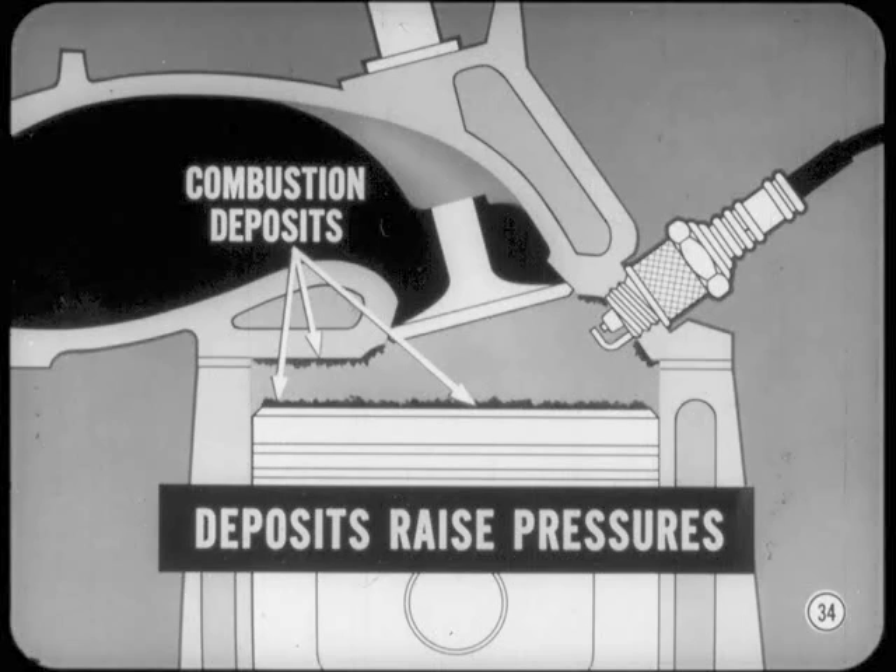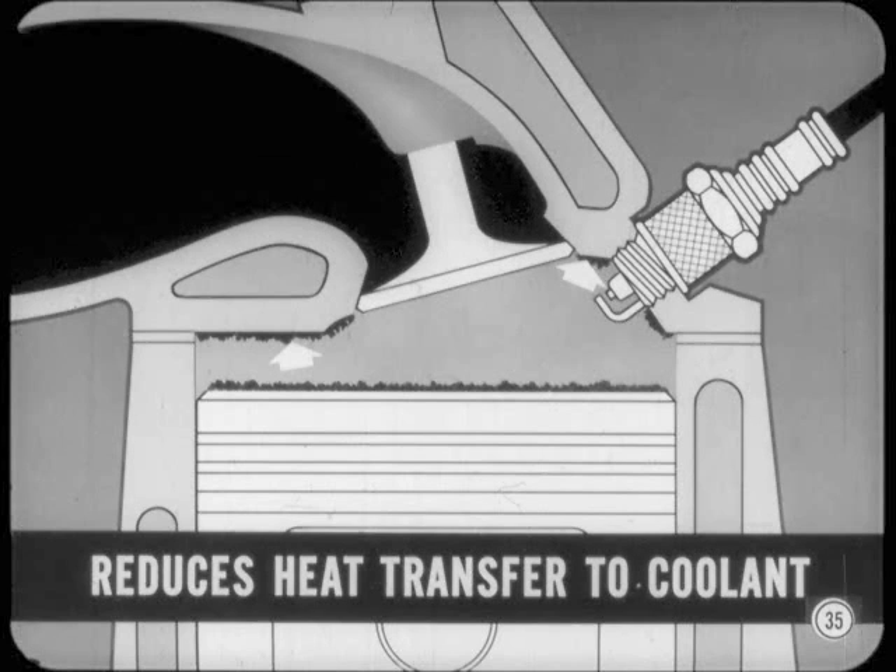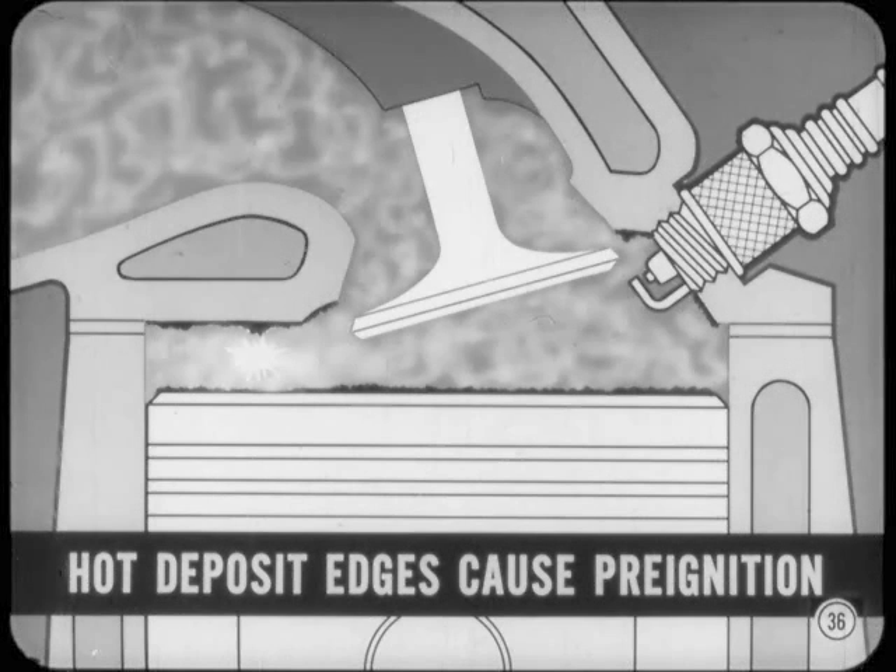In a typical combustion chamber, a mixture that is too rich can also make combustion deposits build up faster. If deposits build up too much in the combustion chamber, they can raise pressure high enough to cause detonation knock. Combustion chamber deposits also act like insulation, which reduces heat transfer to the coolant in the jacket around the chamber. This trapped heat raises the temperature of the unburnt mixture and can also cause detonation. Heavy chamber deposits flake off and leave rough edges that get red hot during combustion and can stay hot long enough to ignite the incoming mixture — this uncontrolled ignition is the cause of what we call pre-ignition knock.